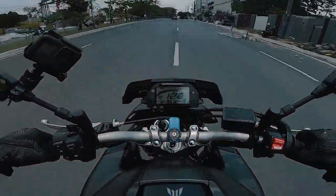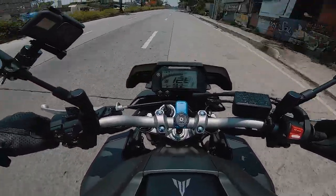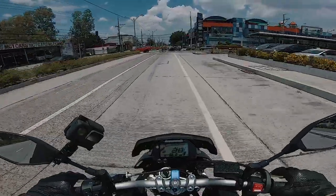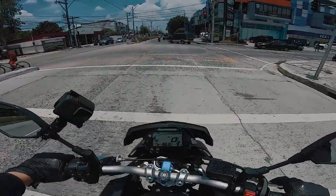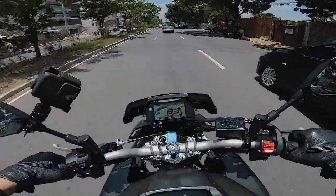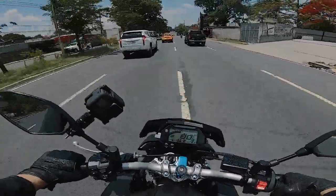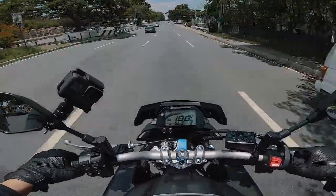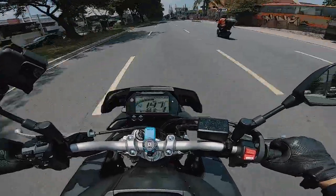Oh my god, ang lakas! Kung gusto nyo nang naked, gusto nyo nang power, and gusto nyo nang tunog ng crossplane — gusto nyo yung tunog ng R1 — ito na yun.